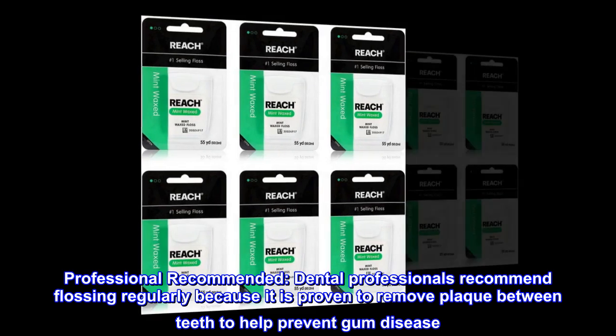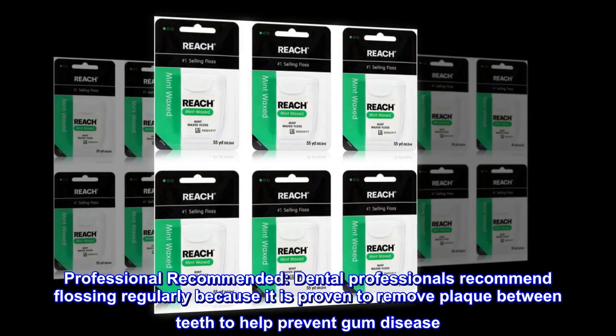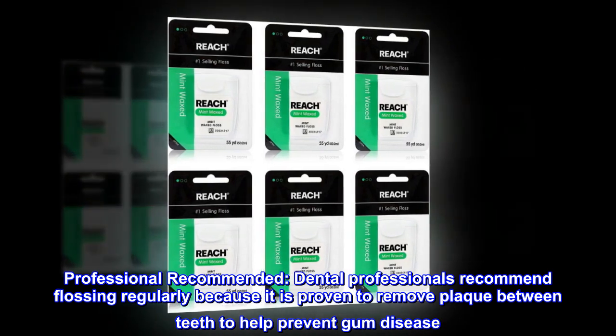Professional Recommended: Dental professionals recommend flossing regularly because it is proven to remove plaque between teeth to help prevent gum disease.